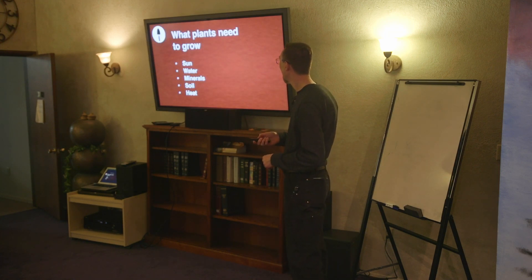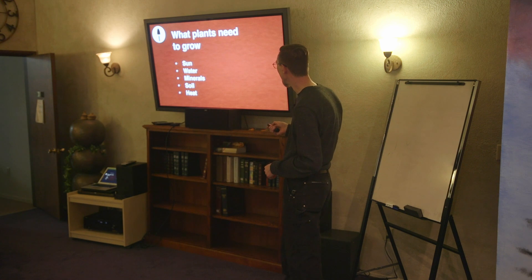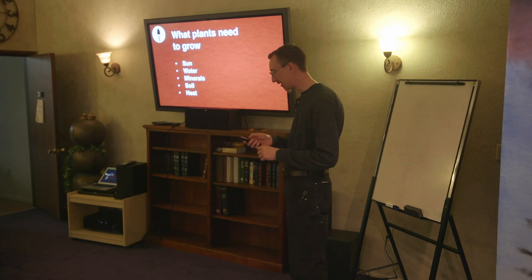As we've been going down our list over time, we've got our thing working. So we've done sun, we've done water, and now we're going to be talking about minerals. We've also got soil and heat to talk about.